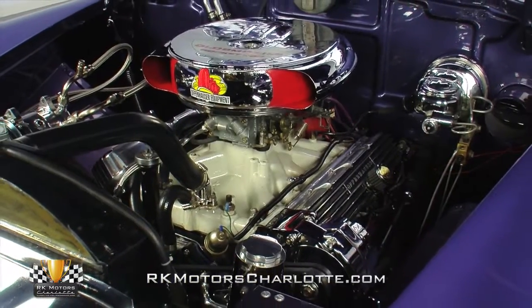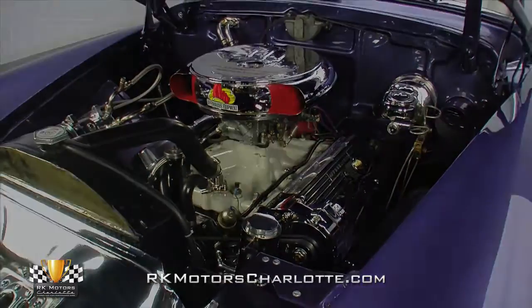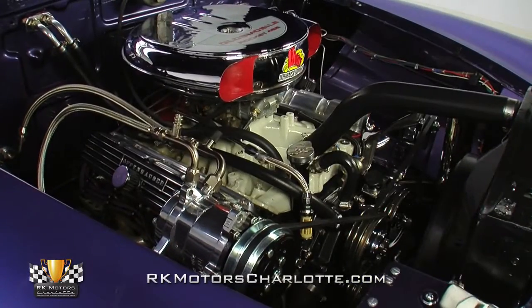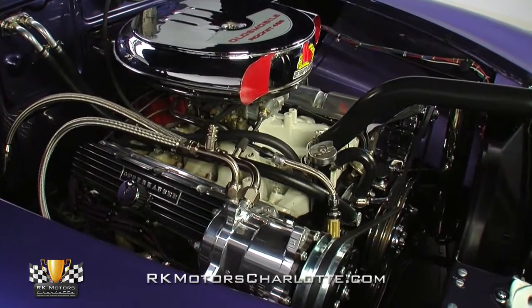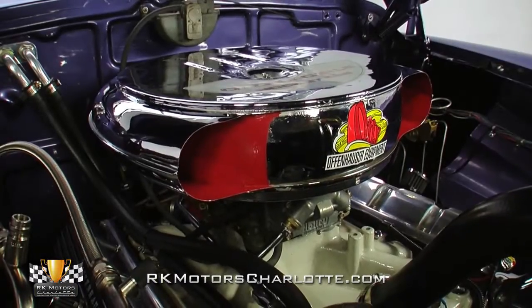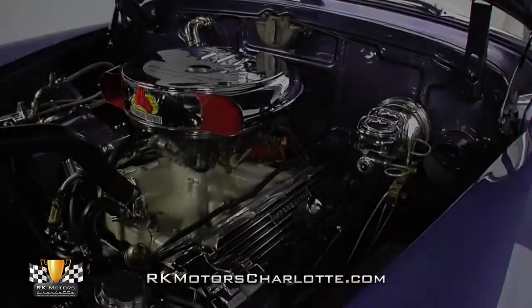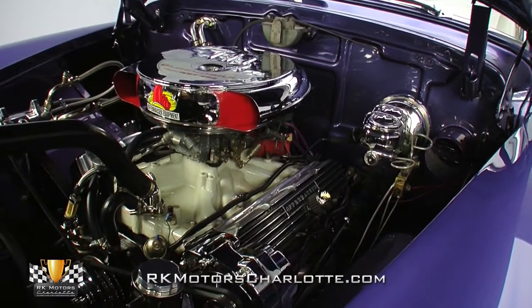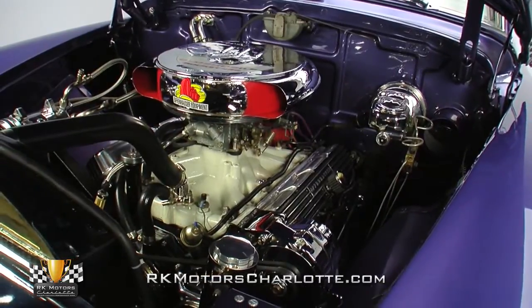Oldsmobile enthusiasts will be pleased to find a 455 cubic inch V8 powering this sled. Borrowed from a 1968 Cutlass 442, it has all the great low-end grunt associated with the stock engine, but responds even better thanks to the addition of a Holley 4-barrel carburetor, Edelbrock intake manifold, and an aftermarket cam. Dressed with plenty of bright pieces including the air cleaner cover, valve covers, and pulley system, the bay looks as good as it performs.